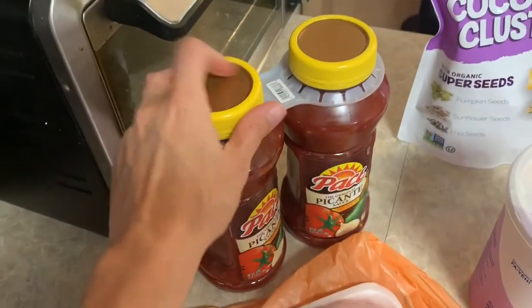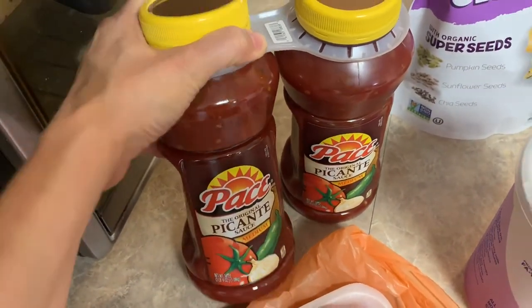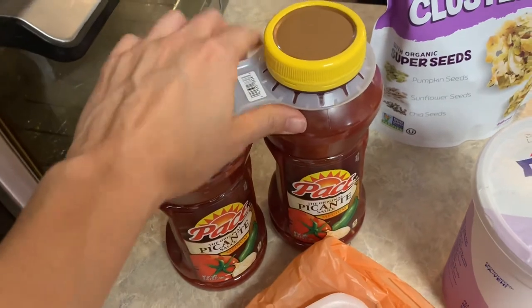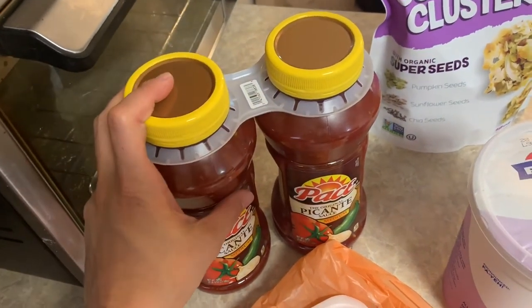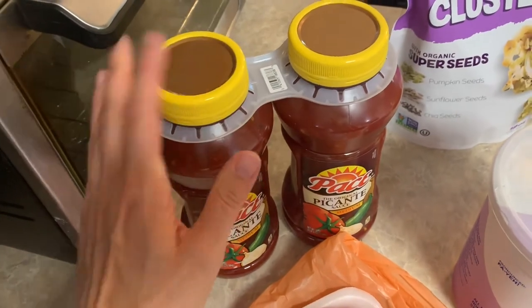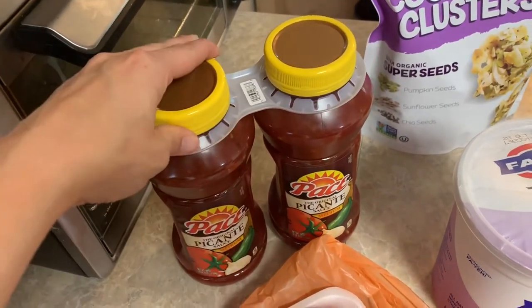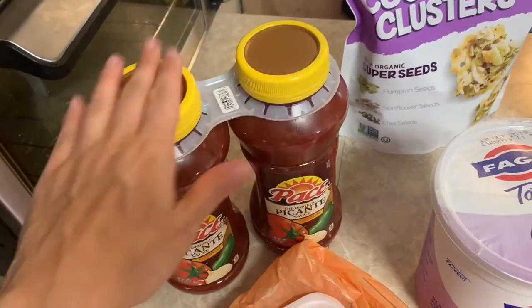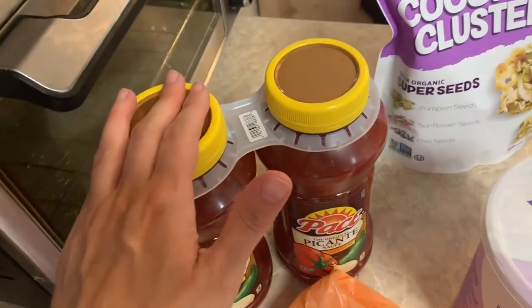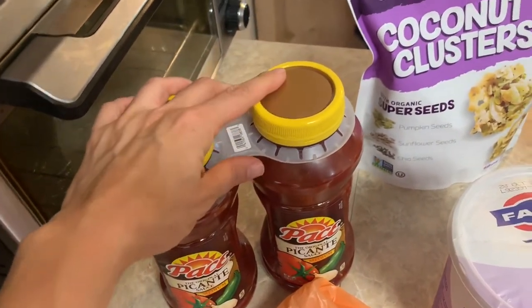This was on sale also. I got the Pace Picante — it's medium, it's gluten-free, and I love salsa. I eat salsa with my eggs every single day, and I also use it for the salsa chicken that I make in the slow cooker. This was only $3.99 for both of them, so even though I didn't need it right away I wanted to go ahead and pick it up and put it in my pantry.